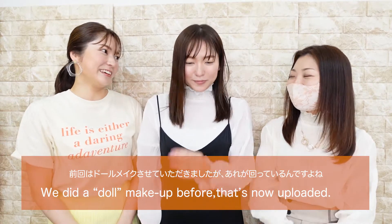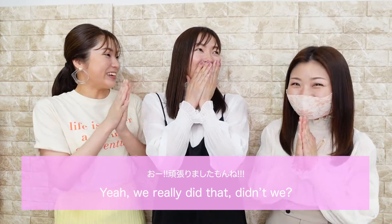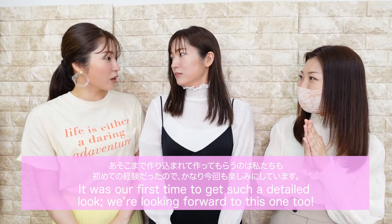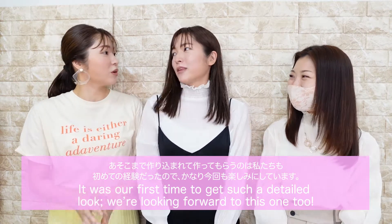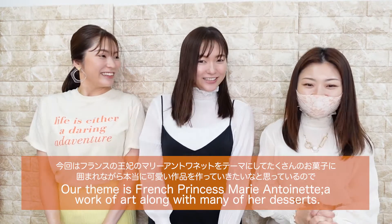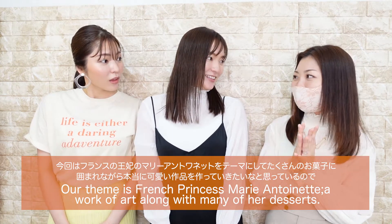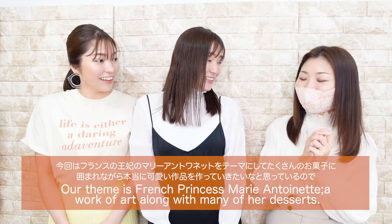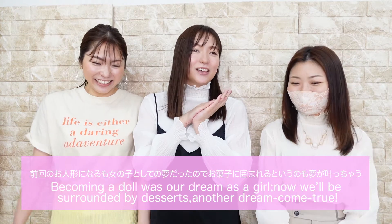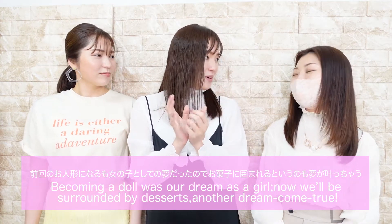We did a doll makeup before that's now uploaded. Yeah, we really did that, didn't we? It was our first time to get such a detailed look — we're looking forward to this one too. Our theme is French princess Marie Antoinette, a work of art along with many of her desserts. Becoming a doll was our dream as a girl, and now we'll be surrounded by desserts — another dream come true.